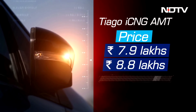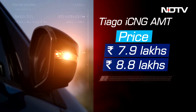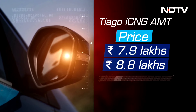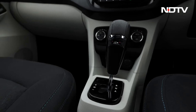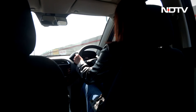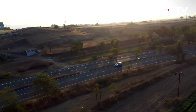Tata Tiago iCNG AMT's prices start from Rs 7.9 lakhs and go up to Rs 8.8 lakhs ex-showroom, which is roughly Rs 50,000 more than the similar manual CNG variant. For an AMT, gear changes are smooth, however the transmission is not perfect as highlighted earlier. But the combination of automatic and CNG offers convenience and savings on fuel cost.